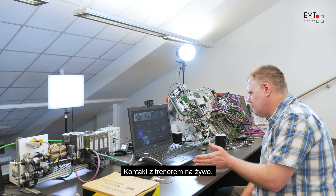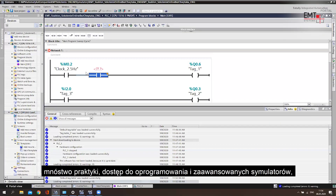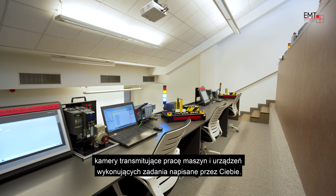Live video communication with the instructor, lots of practical exercises, access to software and advanced simulators, live view of machines and devices performing tasks you have written for them.